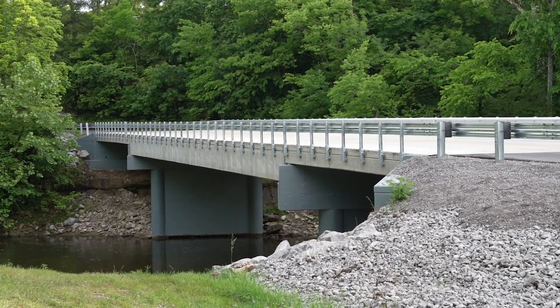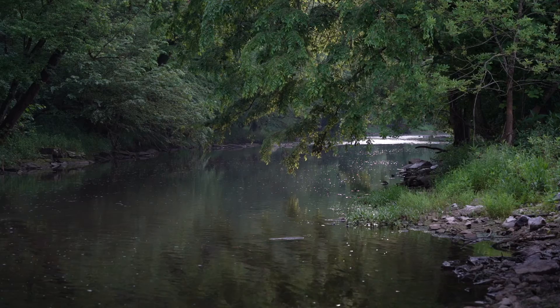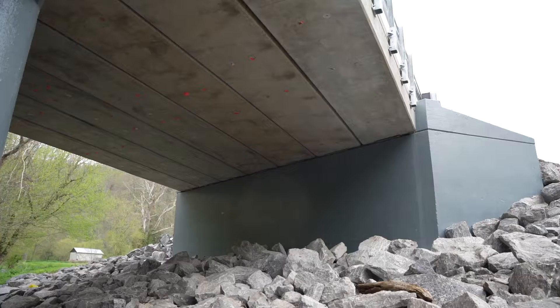This box-beam bridge does more than carry traffic over a large creek. It's the first bridge in Kentucky designed specifically for animal habitat.